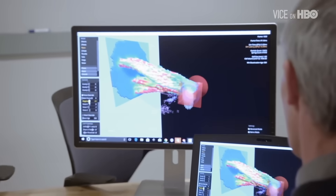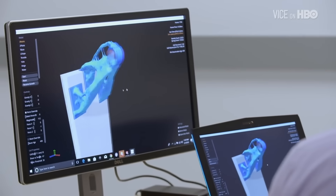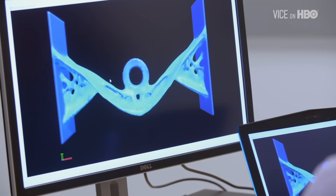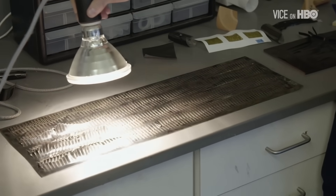We have the ability to very quickly create shapes that are very strong and lightweight, where the mass is distributed only where it's needed. In the drive for efficiency, industrial design may increasingly mimic biological design.